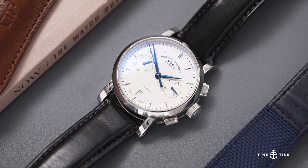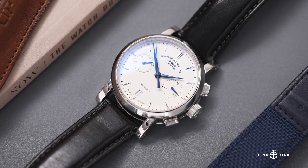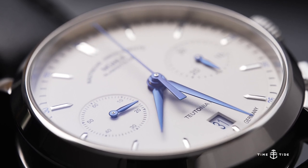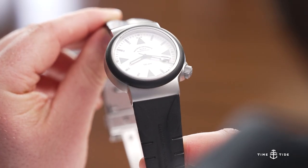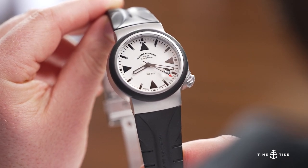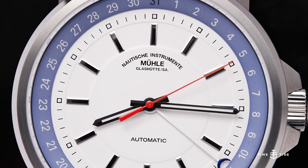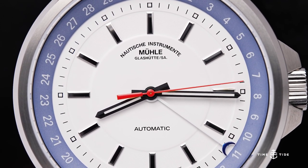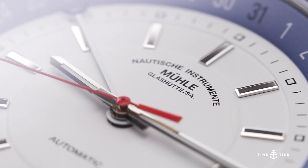Distinguishing between designs that should serve form before function and vice versa is not an easy task, though it is one that Mühle Glashütte excels at. The overall attention to detail is commendable and certainly on par with the competition. For a full overview of the collection, you can check out our review on the website — and in the meantime, like and subscribe. Thank you for joining us!